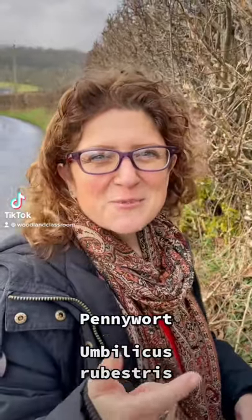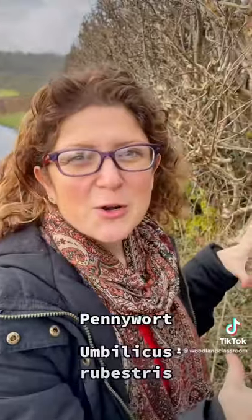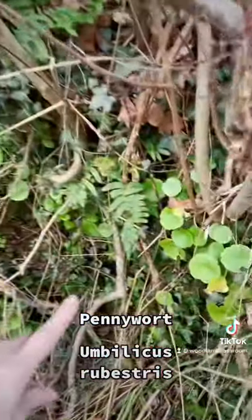A wild food to be found in winter can be found in the hedgerows. It's called pennywort and here it is growing in abundance.